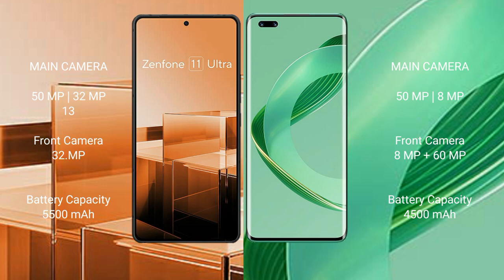The Asus Zenfone 11 Ultra has a 5500mAh battery with 65W fast charging support. The Huawei Nova 11 Pro has a 4500mAh battery with 100W fast charging support.